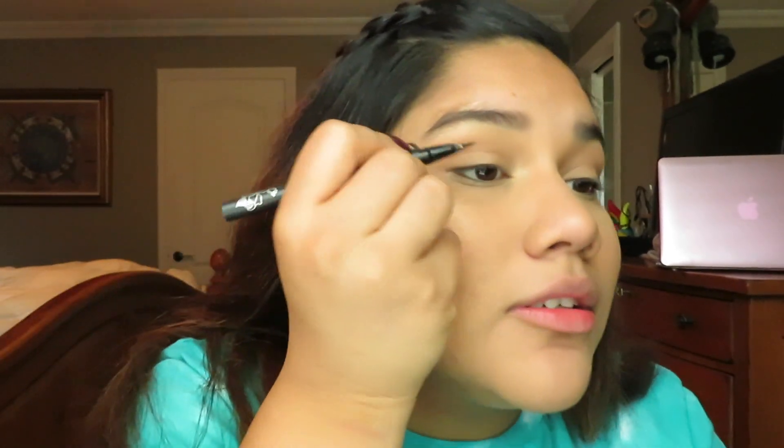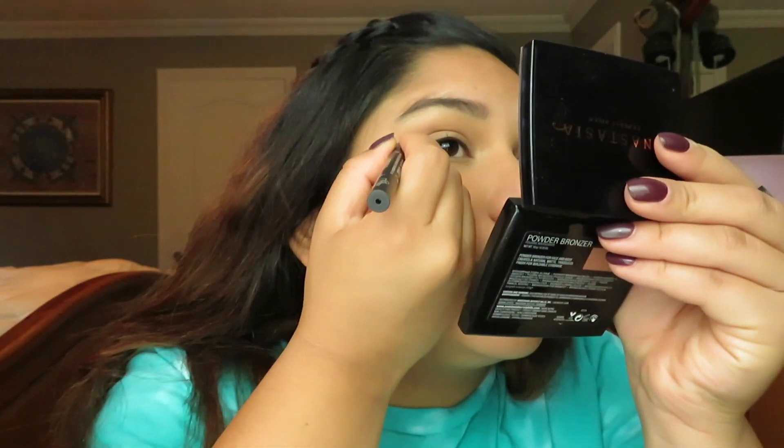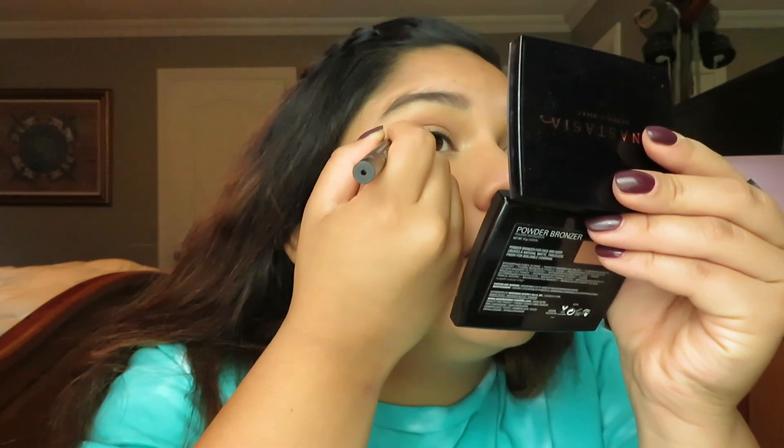Now I'm doing my wing eyeliner. I always start in the middle of the lash line, no matter what — that's just how I do it. It ended up a little longer than I wanted but it looks good so we're leaving it. I thicken it out from the outer corner to about halfway, then try to match the other side — hopefully they look like identical twins.